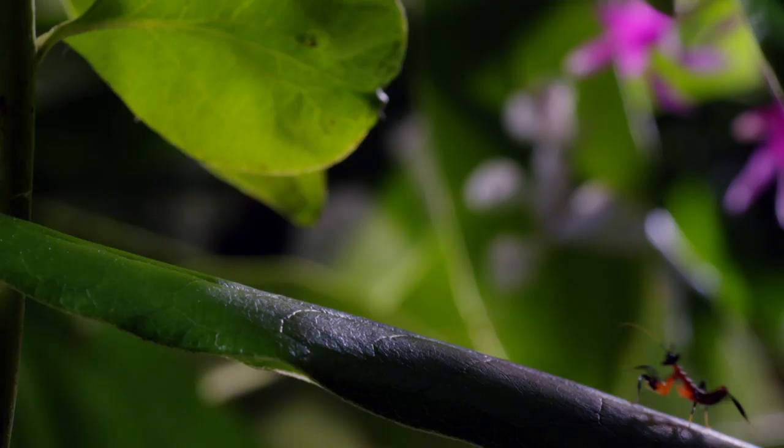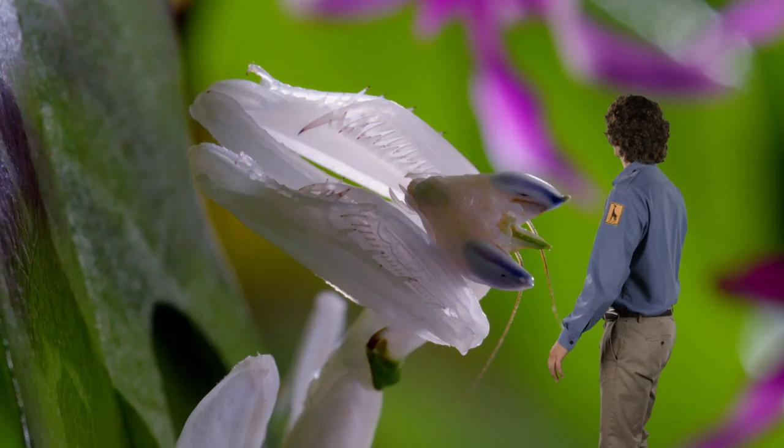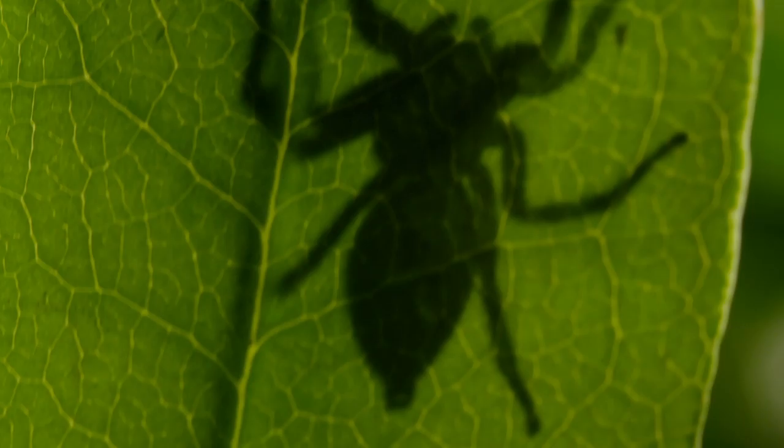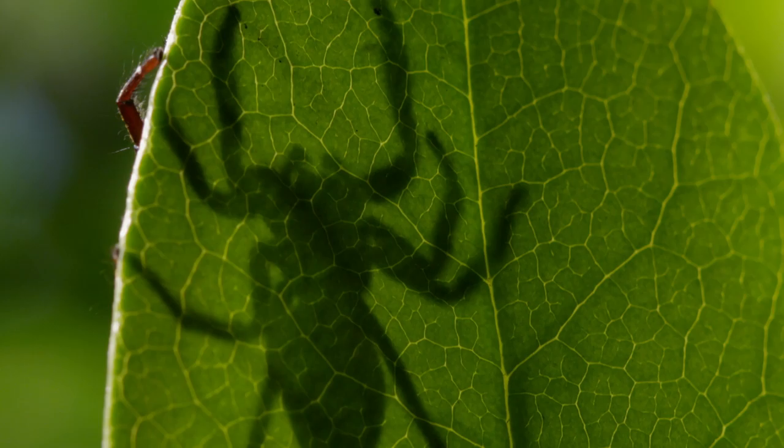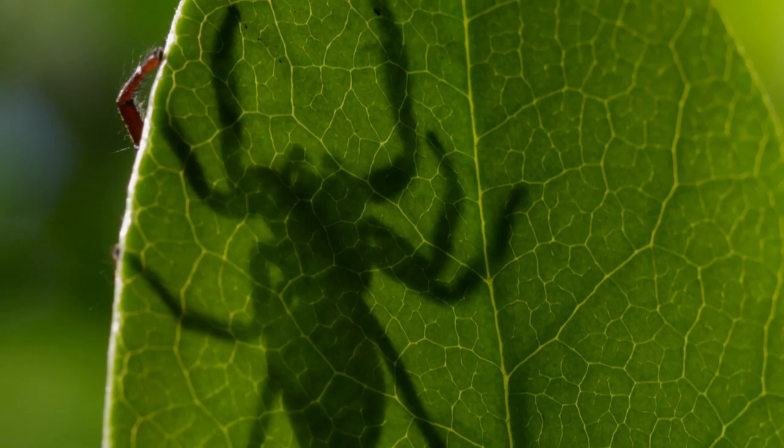Soon they'll grow into adult orchid mantids — a bit like this one. Can you see? It's disguised itself to look like a flower. Perfect to hide from predators, and really, really good to sneak up on prey. But before they grow into their camouflage, it seems like everything wants to eat them. Be careful, little one!